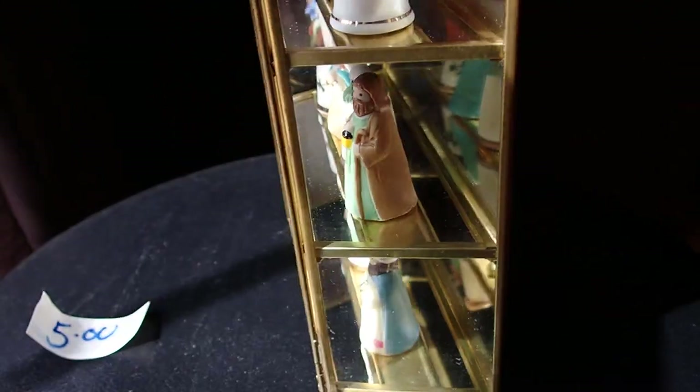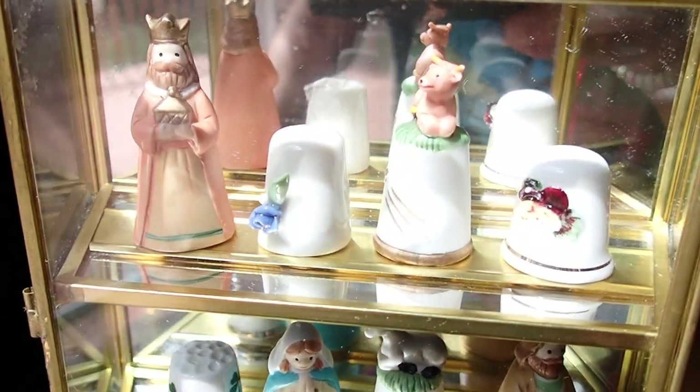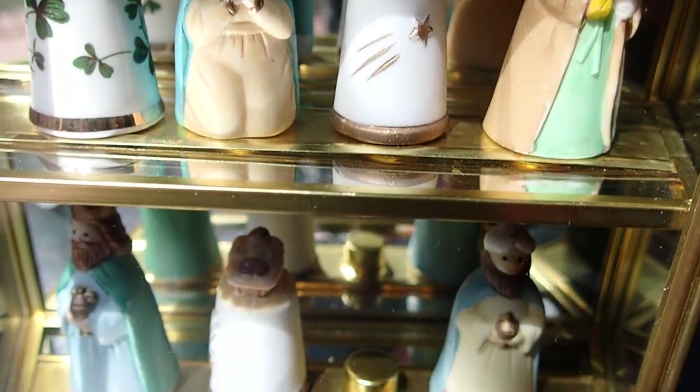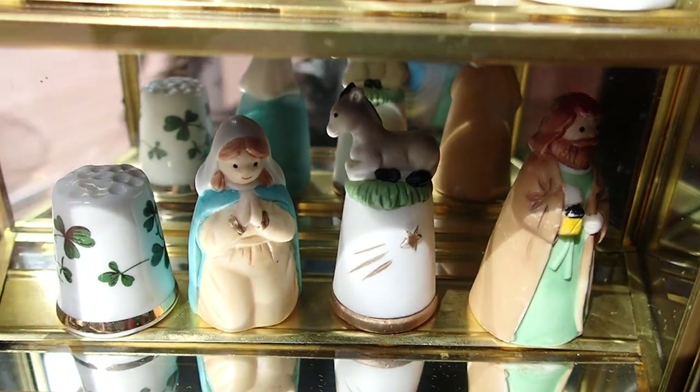And then the back — it's just like plastic, and it has two hooks here if I wanted to hang it up somewhere. But I'm not going to hang it up. I wanted to share these with you, so thank you for your time and thank you for watching.